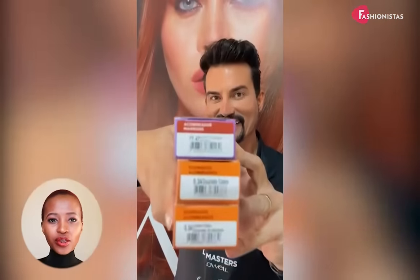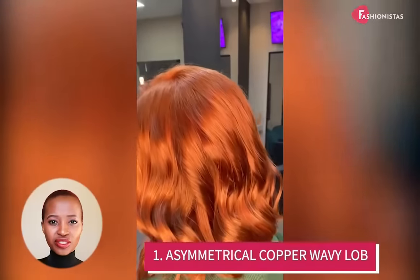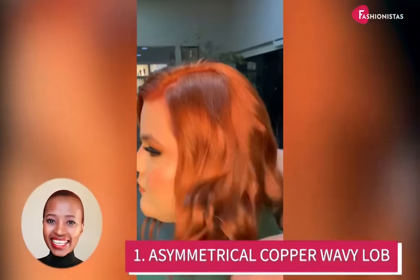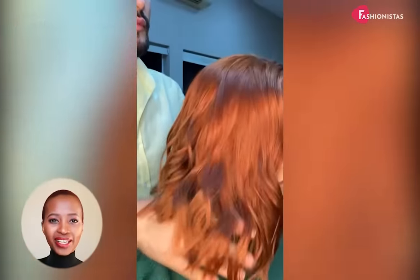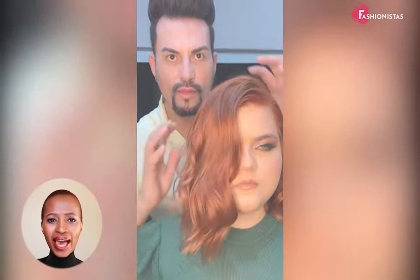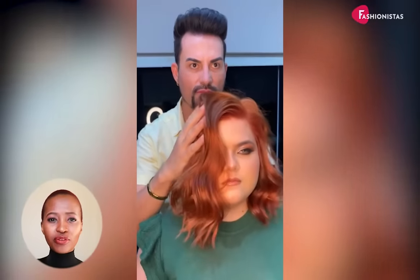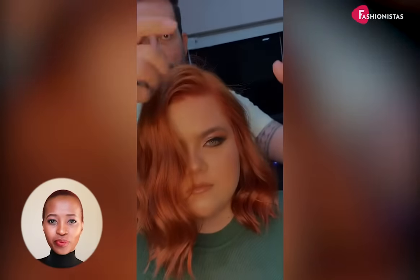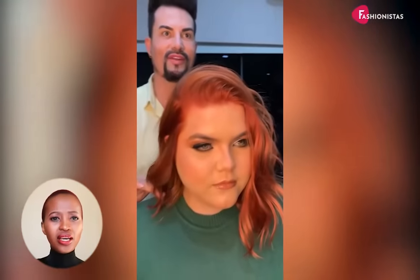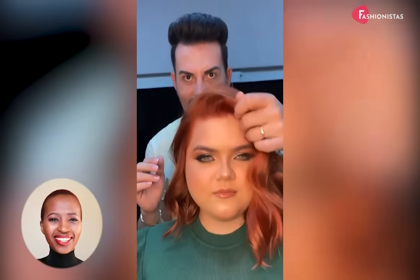If you have a round face, you know the challenges that come with finding a hairstyle that flatters your features. But don't worry — this asymmetrical wavy lob is perfect for those with round faces who want to add a bit of spice to their look. This long bob cut plays with angles and balance, diverting attention away from the face's roundness. A side part can give you a sophisticated look while hiding one cheek. The copper hair color is all the rage right now, and this wavy lob cut is the perfect way to get in on the trend.